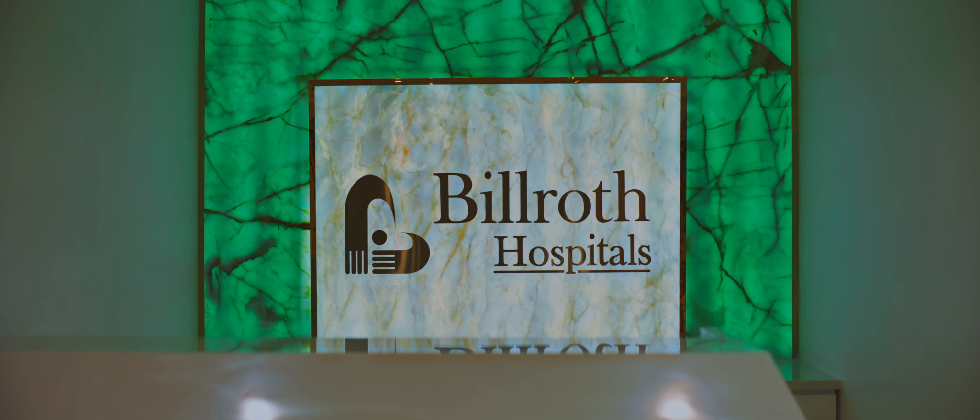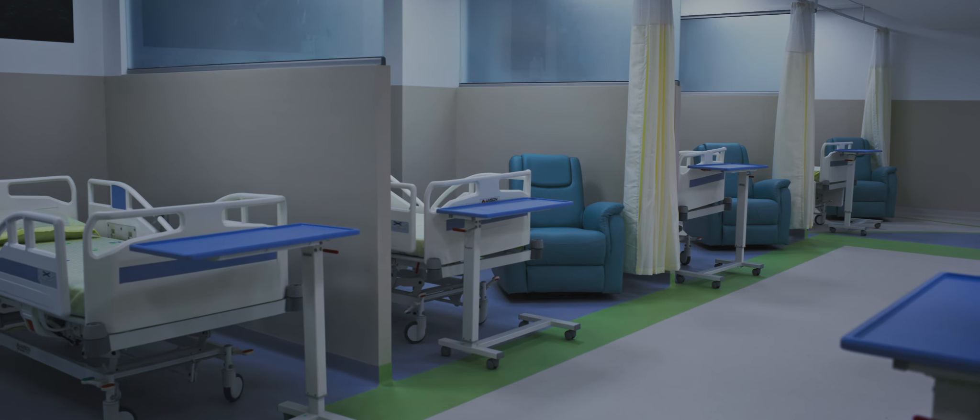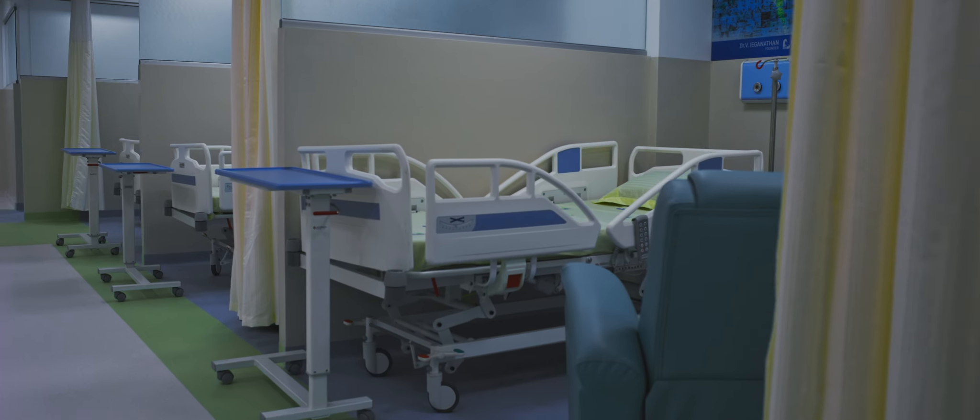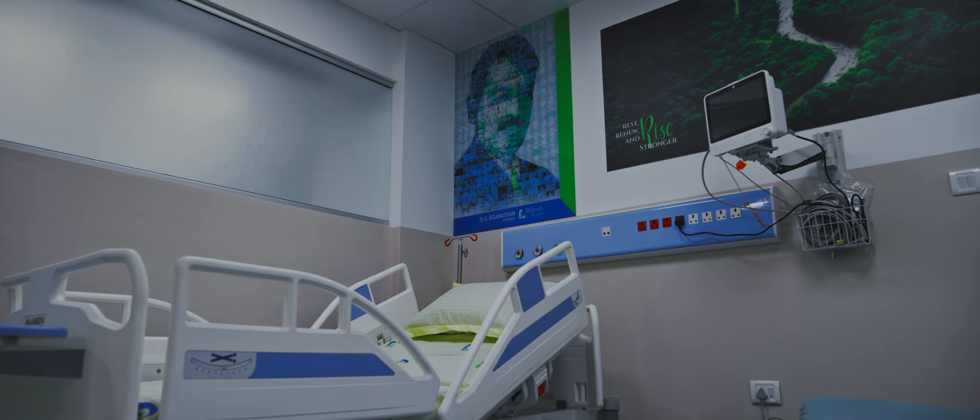Experience care like nowhere else. Take care that heals in new ways. Patient outcomes like never before. 30-plus years of beating in the heart of Chennai.